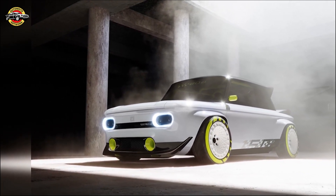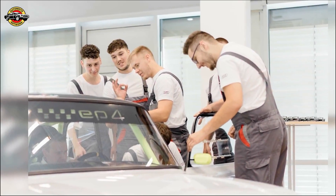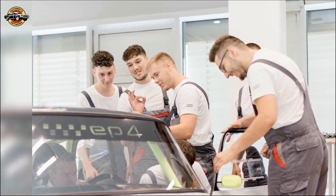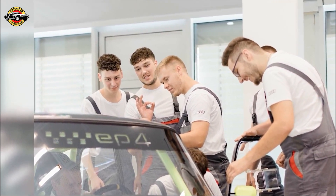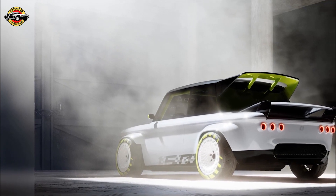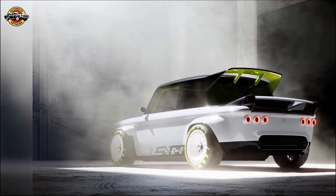The EP4 seamlessly blends historic design elements with modern touches. The apprentices preserved the characteristic shoulder and roof lines of the original NSU Prince 4, incorporating Audi colors Suzuka Gray and Brilliant Black. Accents like the 150th anniversary lettering adorn the vehicle's sides.